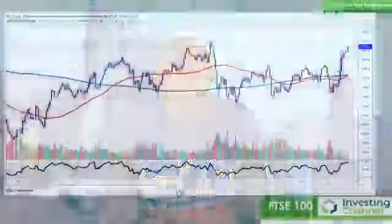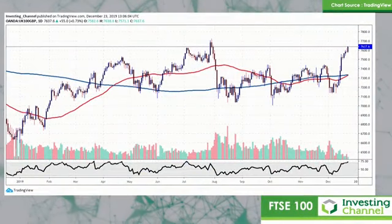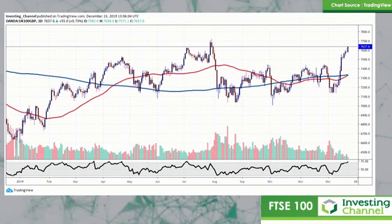Let's take a look at the major indices using technical analysis. Let's kick off with the FTSE 100. We've traded this sideways range — 7100, 7400 — into this Brexit scenario, and we've got an outcome now.